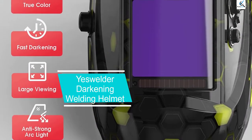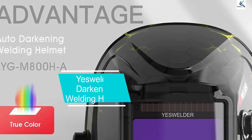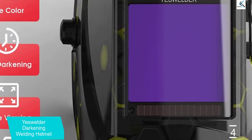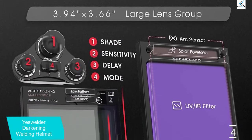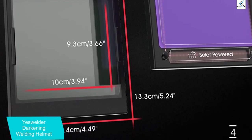Moving on at number 4, we have the YesWelder Auto-Darkening Welding Helmet. YesWelder is primarily a brand of welding machines that also happens to offer a few tools to be used alongside your welding machine for high practicality as well as your safety at all times. The YesWelder LYGM-800HA welding helmet is one of the most important accessories or tools that you should get along with your welding machine.